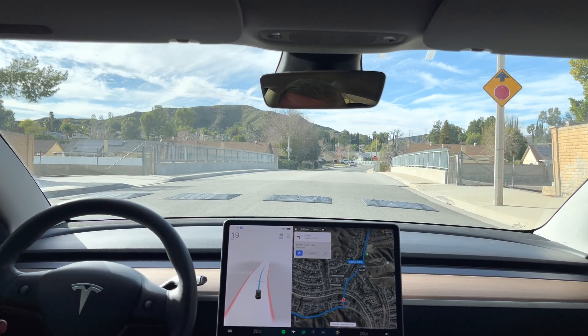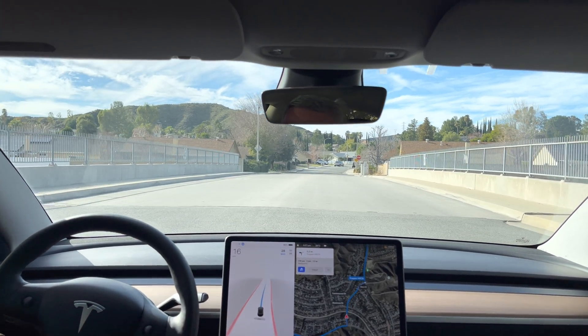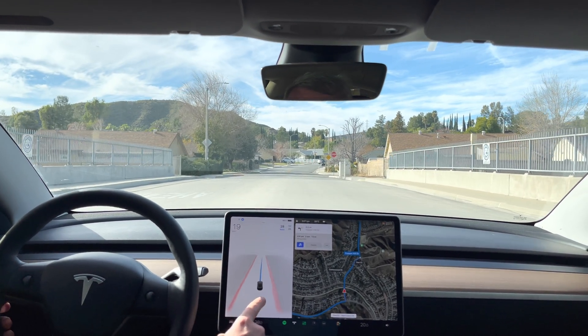Slowing down for the speed bump. Good old 17 miles an hour — 16 miles an hour. And it is still rendering the speed bump.